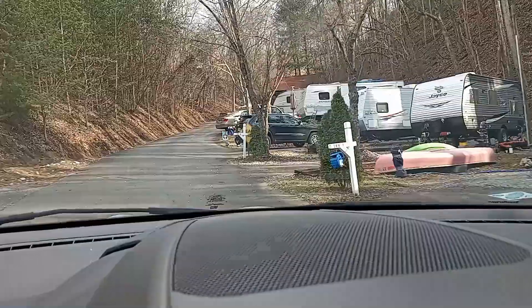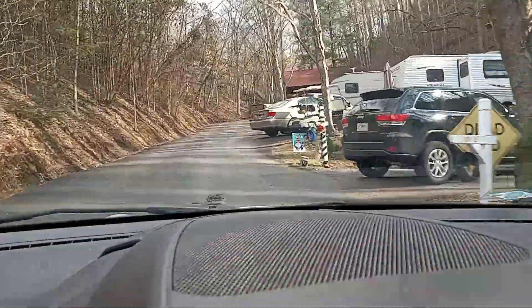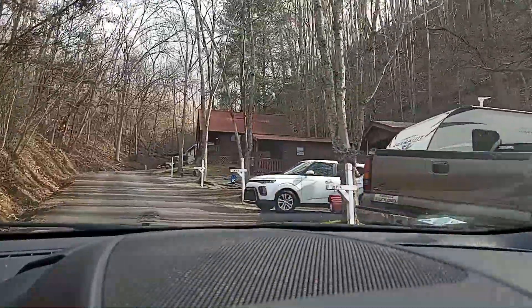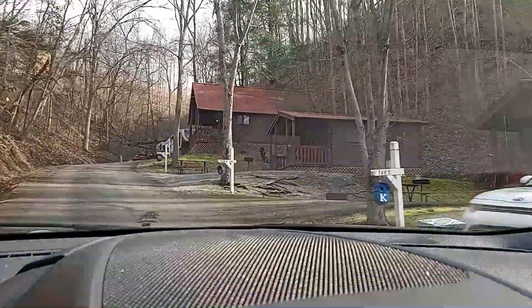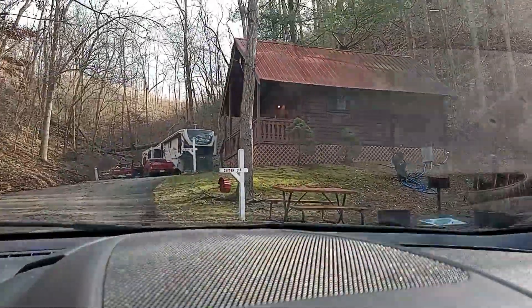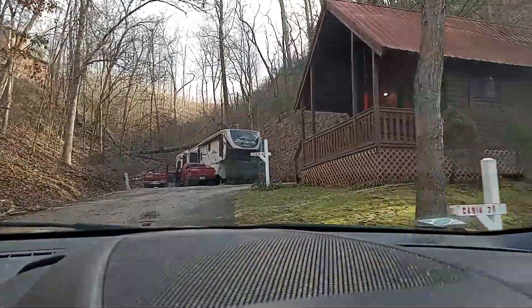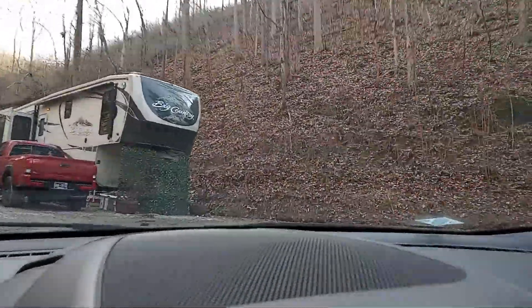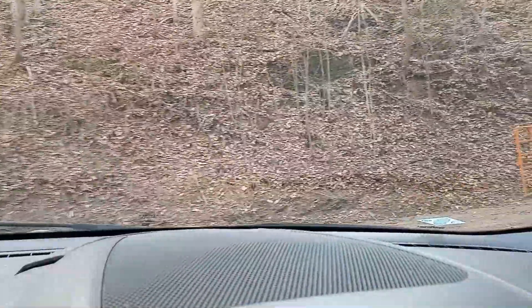So if we go up the hill here — I haven't been up here — oh, it's a dead end. I don't know if these are all seasonal sites, but it dead ends right here so I'm going to turn around. That one's definitely seasonal — that fifth wheel.